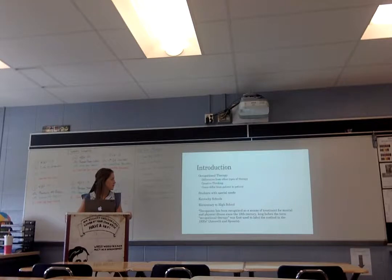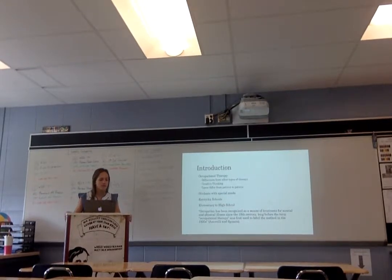A little bit about my research. Occupational therapy differs from other types of therapy like physical therapy, because it focuses a lot on creative thinking and optimism. That's because patients differ — like with physical therapy, if you sprain an ankle, normally it's safe for every patient. But for occupational therapy, you have to deal with different types of special needs, like the differences between autism and Down syndrome.